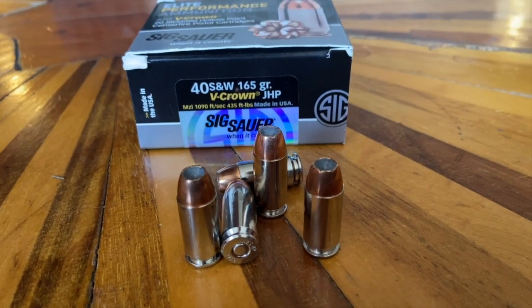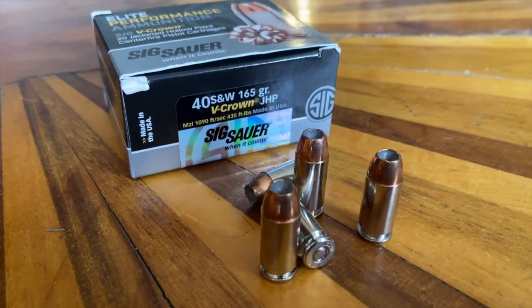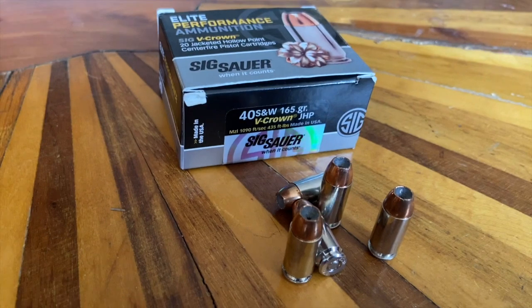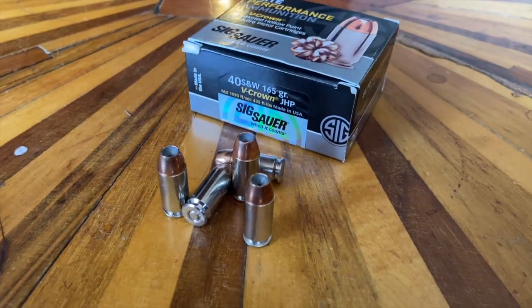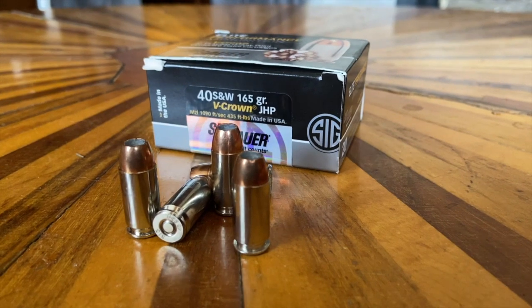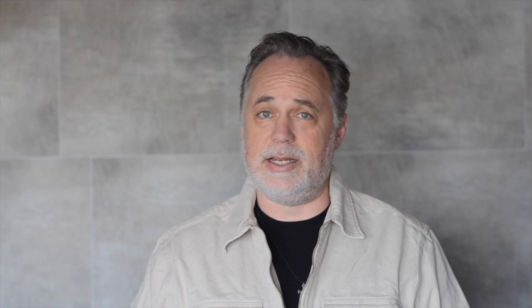Number two: the .40 Smith & Wesson. Invented in 1990, this is a 10.2 millimeter diameter bullet or .40 inches, traveling at speeds like the 9 millimeter at 1,100 feet per second, but giving off more foot-pounds of energy because of the larger diameter bullet. A lot of people don't like the .40 Smith & Wesson because it has a heavier kick than the 9 millimeter. However, it's a very different round and probably the most popular round for police.